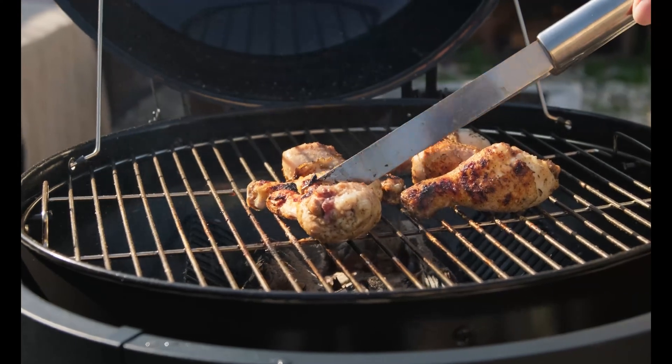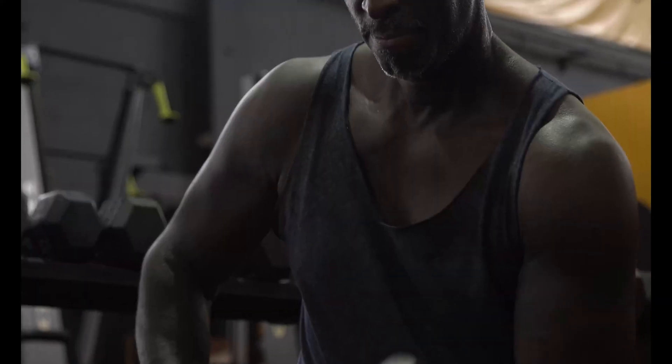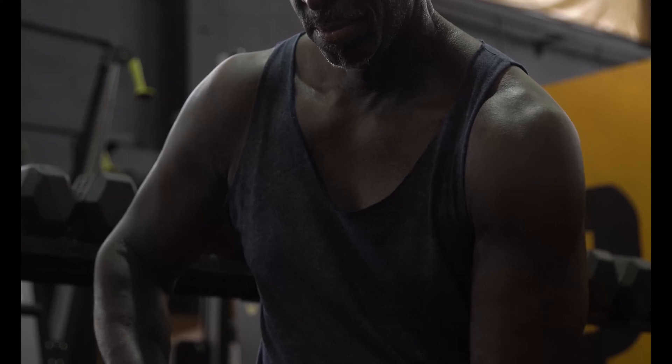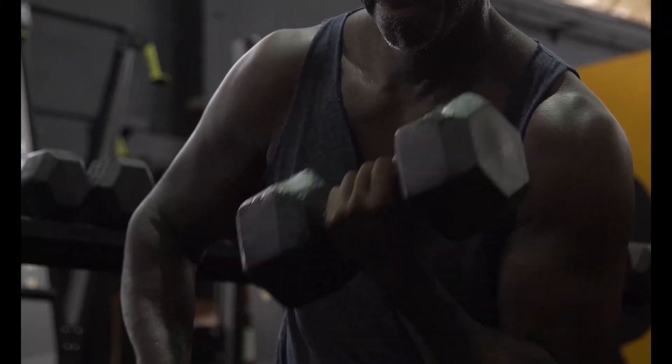By incorporating these key factors beyond dietary protein into your workout routine, you can unlock your full potential and achieve your fitness goals. Thanks for watching, and be sure to subscribe to the Active Hub for more fitness and wellness tips.